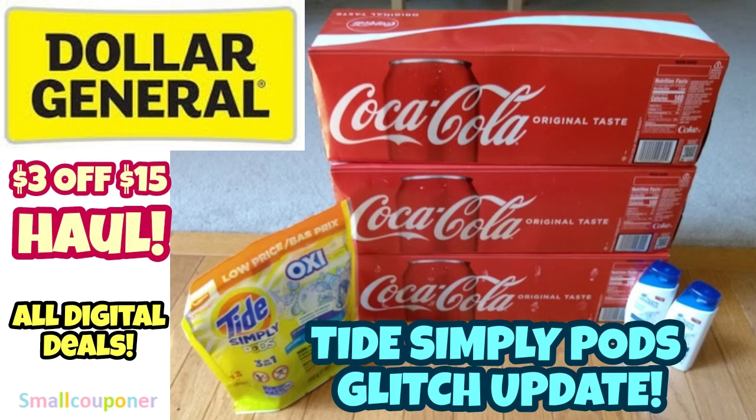Hi guys, this is SmallCouponer. This is my Dollar General 3/$15 haul. This coupon is available on select accounts, so make sure to check all of your accounts if you have multiple ones. This coupon is valid from July 1st through July 31st, 2020, so you can do this any day of the week if you have this 3/$15 store coupon.